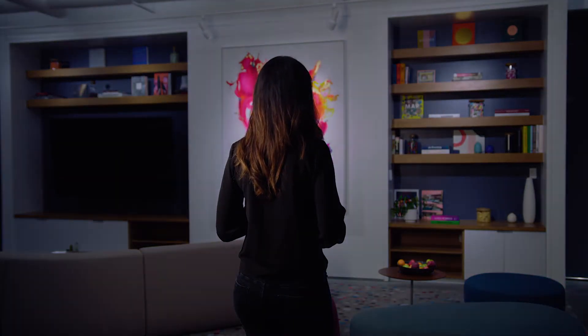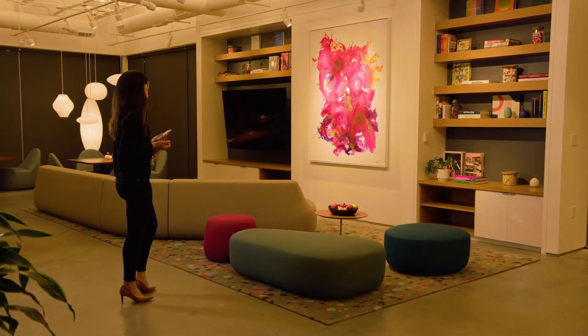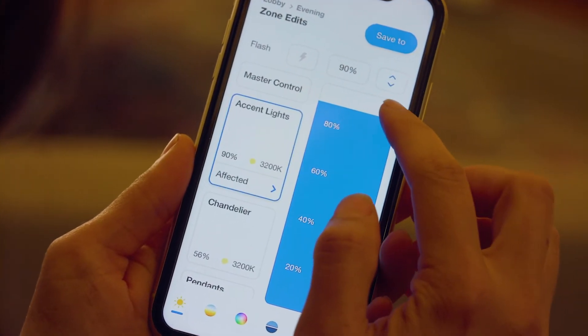Flash the lights to confirm the area you want to program. You can adjust color temperature, intensity, and the timing of lighting transitions.